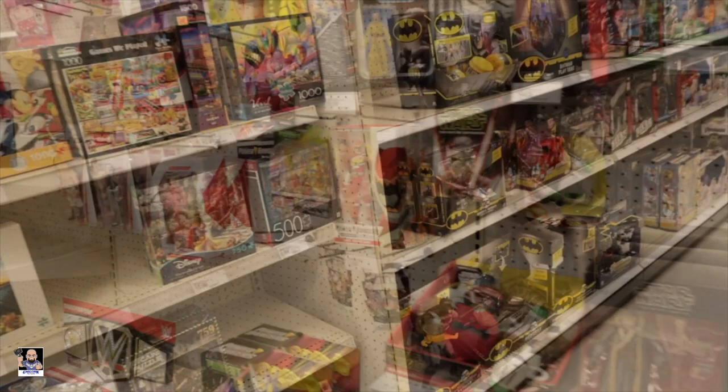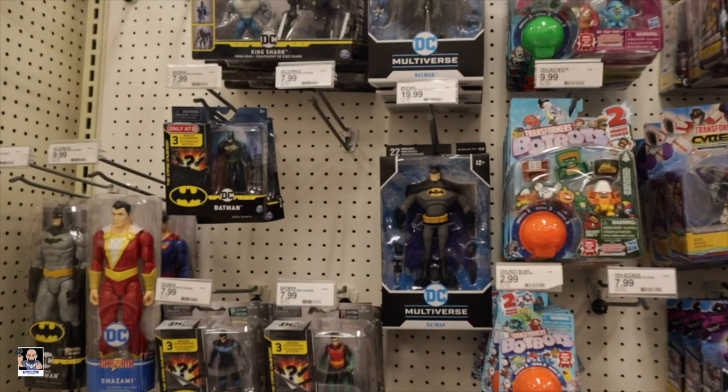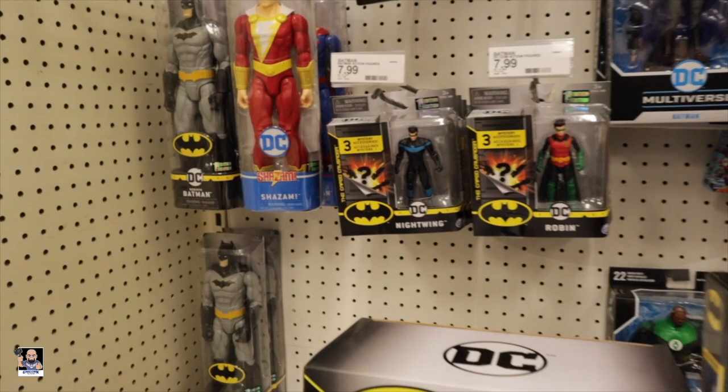Alright, I found some more DC stuff - some more Batman. Oh there we go, a play tent! Everybody needs one of those. There's the Batman that I got - I really do enjoy that figure. That one was pretty cool too but I personally like that one better. These are pretty cool: Nightwing, Robin, Batman.